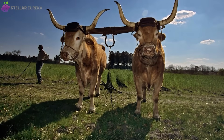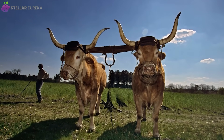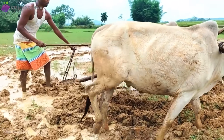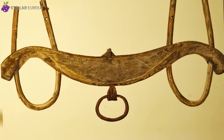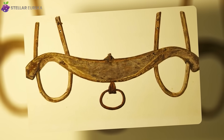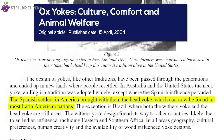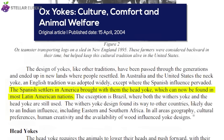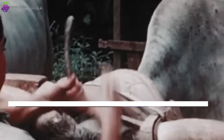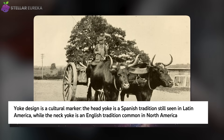A well-fitted, custom-carved yoke distributes the load properly across the animal's body, allowing a team to pull its full potential comfortably and safely. What's truly mind-blowing is that the specific design of a yoke is a cultural fingerprint. The head yoke, attached to the horns, was the preferred design of Spanish farmers who brought it to Latin America. The neck yoke rests on the shoulders and was an English tradition brought to North America by colonists.